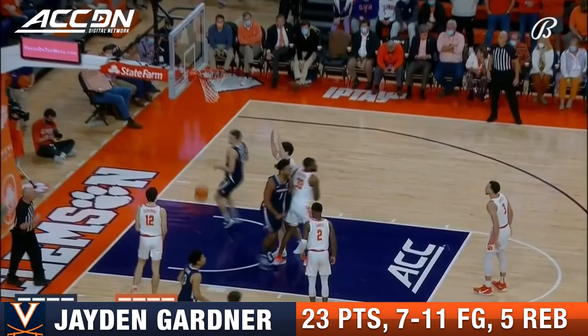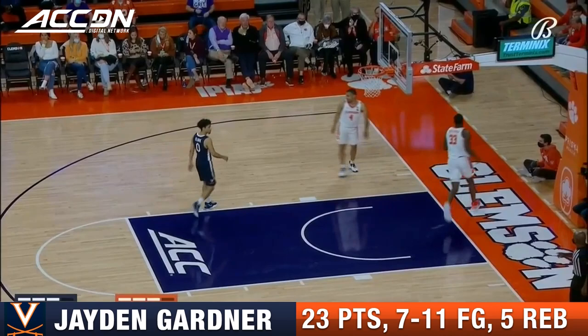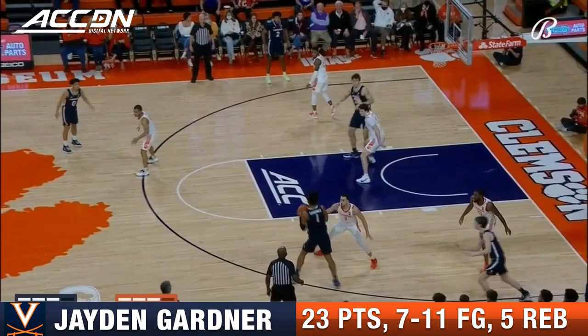You see another move and a finish by Gardner. Stattman, three ball — nice jump shot by Stattman. Clemson has decided that they're going to double Gardner. Gardner realizing don't let that ball stick. Possession taking some time to develop here for Virginia.